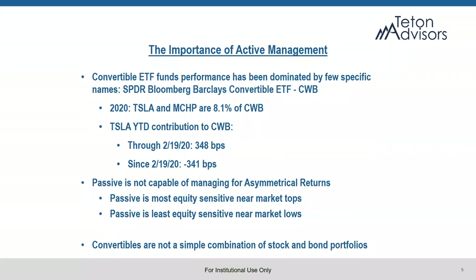One of the things I want to talk about is the importance of active management in converts. We know there are a lot of people who have looked at the Barclays ETF in converts — CWB. We've found over time that the performance of CWB does not necessarily reflect what you should expect in converts. What you should expect is asymmetrical returns, where you're participating in more equity upside than downside. What's happened over the years is that CWB gets very equity-sensitive at market tops, and it's usually driven by a handful of names. In past years it's been driven by names like Nvidia and Alibaba, where literally half the performance of CWB in a given year was attributable to a single name. We were seeing the same thing in Tesla this year — year to date through February 19th, 2020, Tesla had contributed 348 basis points to CWB's performance. CWB was up about 800 bps at the time, so almost half of the performance was attributable to a single name.